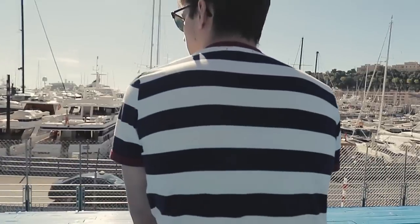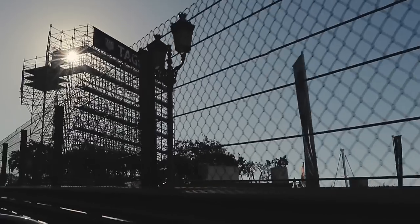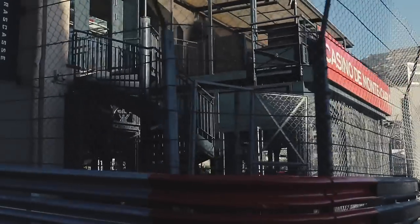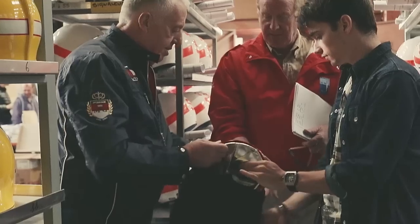Good morning from Monaco. Here we are on the racing track of Formula 1. It's always a really special event. The walls for the Formula 1 Grand Prix are built two and a half to three months earlier than the actual race. It's a huge event with big accommodations and a huge organisation as well.